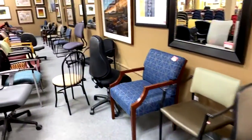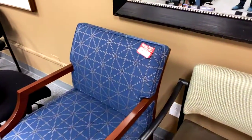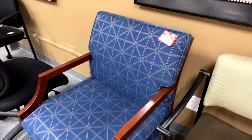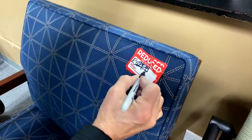All these chairs over here are $5, $10, $15. This sailor-style chair — there's only one left — was $29.99, now half price at $14.99. I've got my marker so I'm making it $14.99 right now.